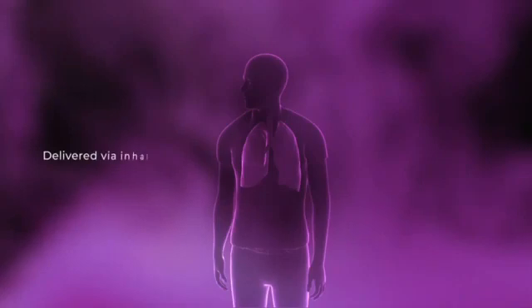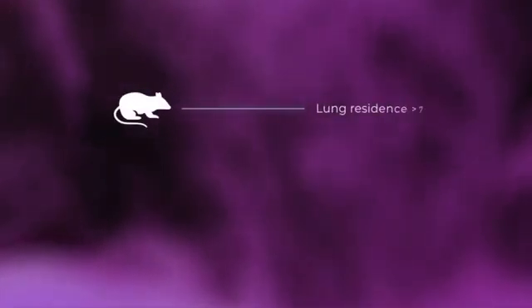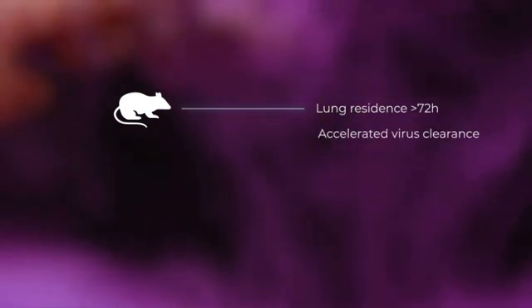The nano-decoys can be delivered non-invasively to the lungs via inhalation, making them convenient for repeat dosing. In mice, nano-decoys accumulated and remained in the lung for over 72 hours without toxicity, and accelerated the clearance of SARS-CoV-2 mimics.